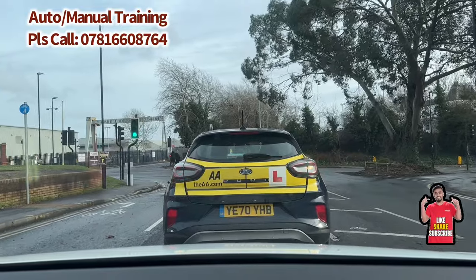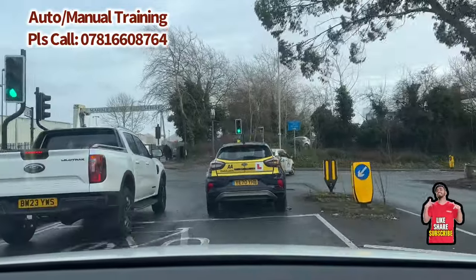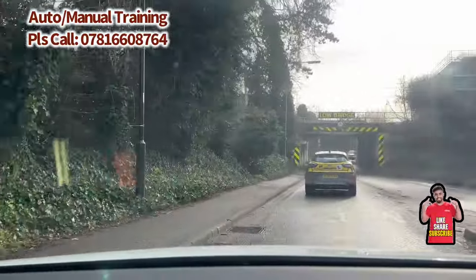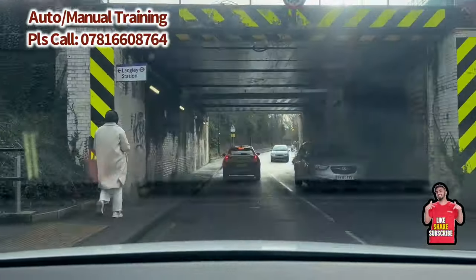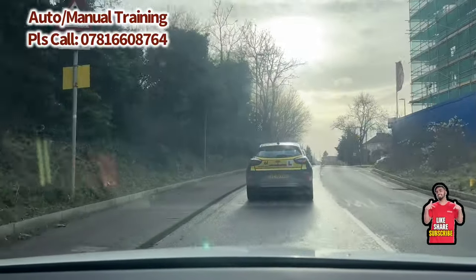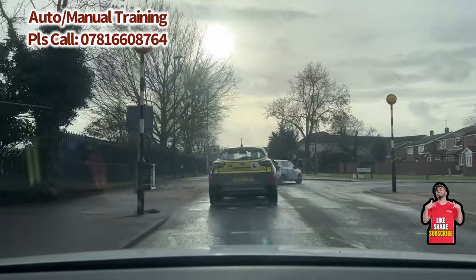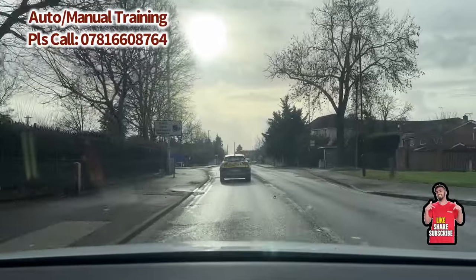Once the light is green, proceed slowly and make sure you keep a safe gap from the vehicles in front. Do a quick glance to your left. Once you go through on the amber light, make sure you keep going — do not stop your car, otherwise that can be a serious fault. Going through the underbridge, maintain your speed nice and steady. Zebra crossing approaching — check both sides. A lady is approaching; check the right side, seems fine, keep going. Speed limit is 30 miles per hour around here.